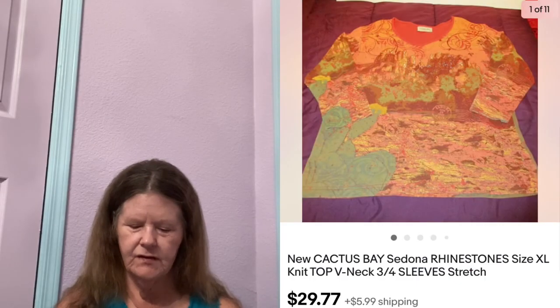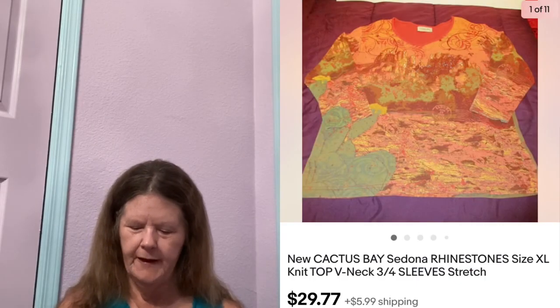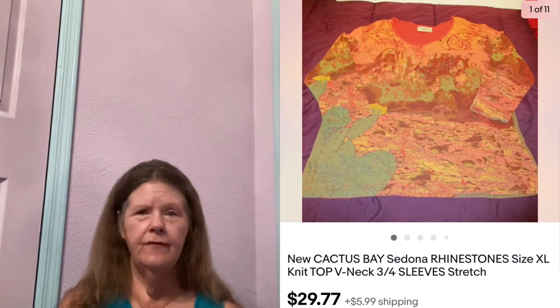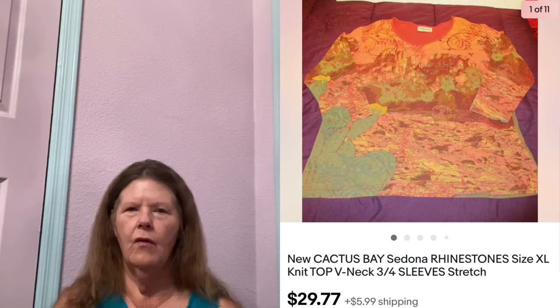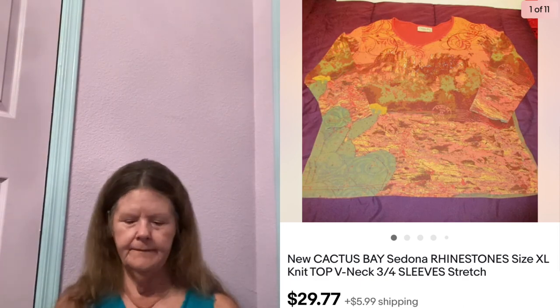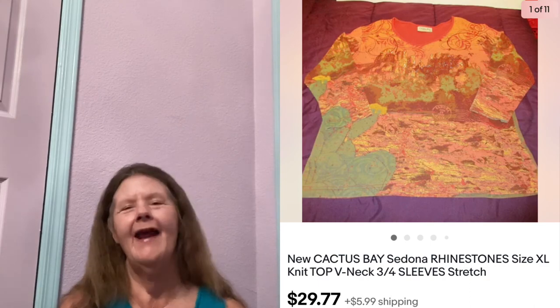Next thing to sell is this new Cactus Bay Sedona Rhinestones Knit Top in a size extra large that I picked up at Goodwill, paid $6 for. I love Cactus Bay — they're 3/4 sleeve and usually have a graphic all over them with rhinestones. This one was Sedona, Arizona. I had it listed for $29.77, and somebody in Canada purchased it for my full price. She said she'd been to Sedona and she loved it, so now she has a little piece of it.